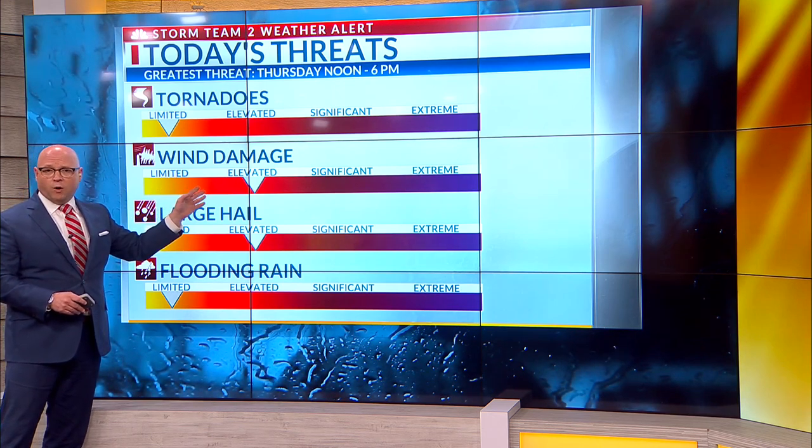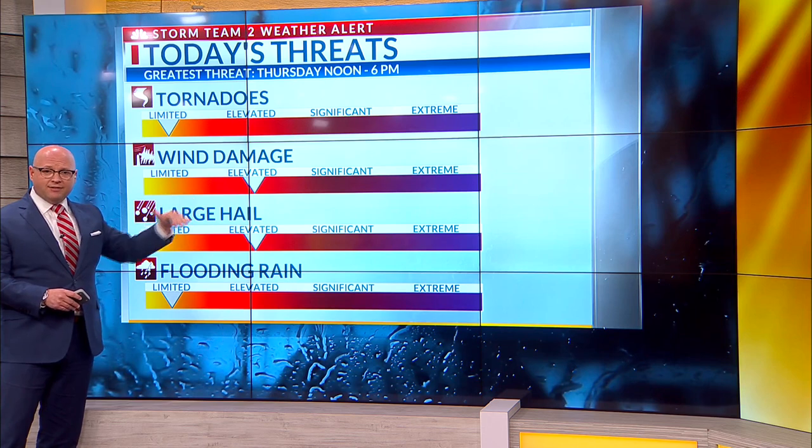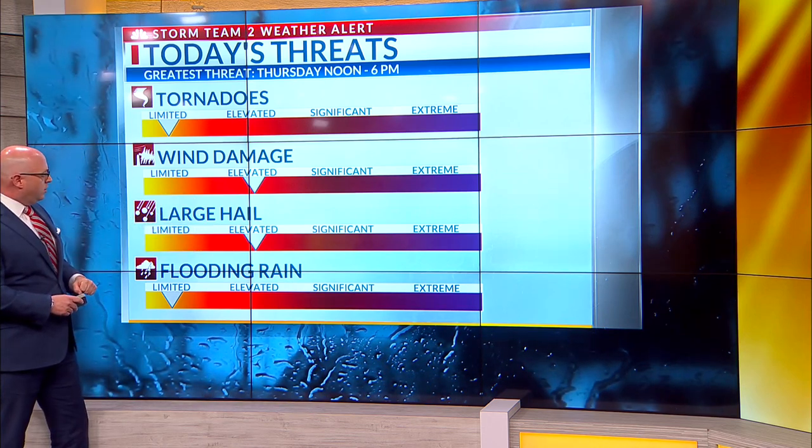So there could be some significant swaths of wind damage in some areas, particularly back toward I-95 and south of I-26. And in some of the stronger storms, we'll have to deal with a hail risk. Flooding rain will not be a big issue simply because it will be moving so fast.